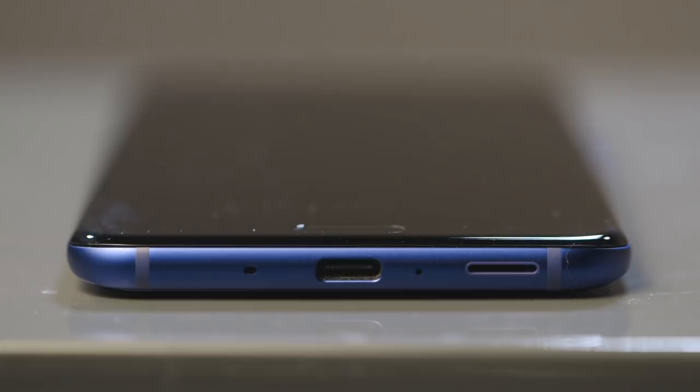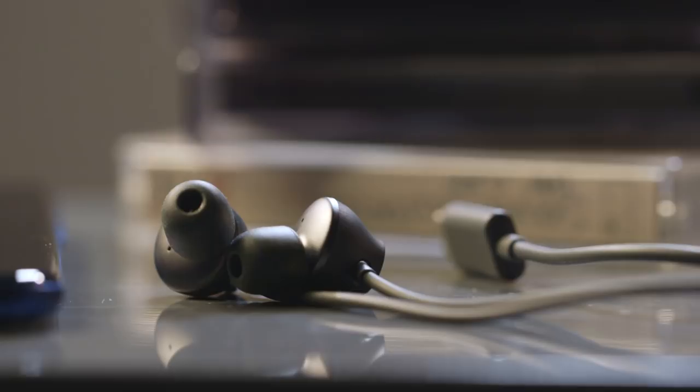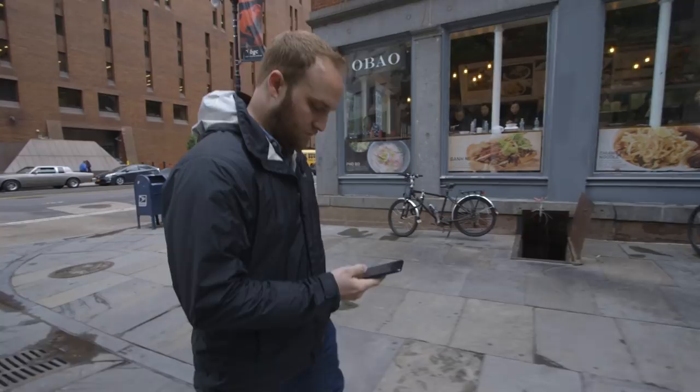HTC does include an adapter and a set of surprisingly good USB-C headphones in the box, but those headphones only work with the U11 — they can't be used with your laptop, tablet, or whatever other device you might carry around. It didn't take me long to miss the headphone jack when I got into my car and couldn't plug into the aux port.